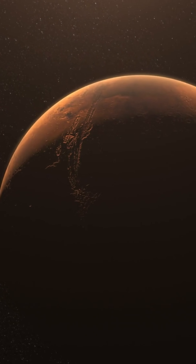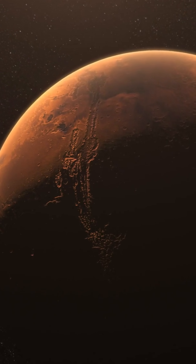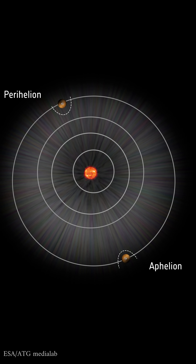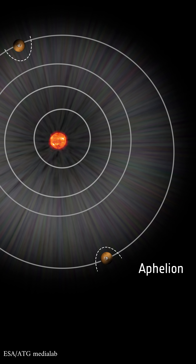Today, we're diving into the mysteries of Mars' mesosphere and how it changes during aphelion. Mars, our intriguing neighbor, has a unique orbit that takes it farther from the sun at certain times of the year. This point is called aphelion, and it has some fascinating effects on the Martian atmosphere.